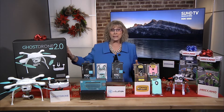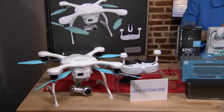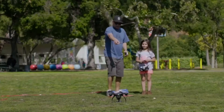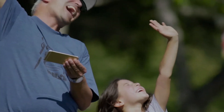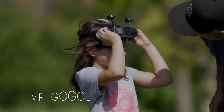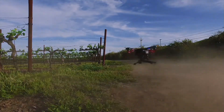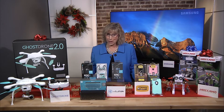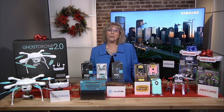Another huge trend this holiday season: drones. Ehang's Ghost Drone is easily controlled from an app right on your smartphone, so it's really great fun for the whole family. You can shoot incredible 4K video and the optional VR goggles give you real-time first-person view so you see what the drone is seeing. And don't worry about crashing this baby — if you break it, Ehang is the one company that will replace it, no questions asked.